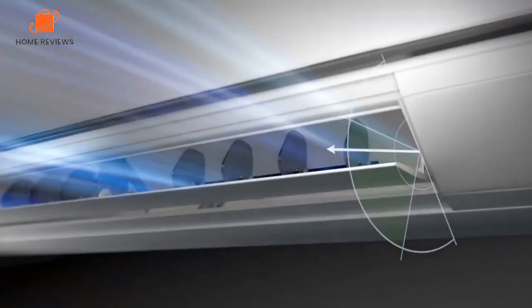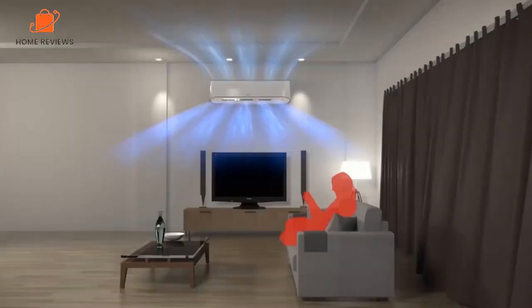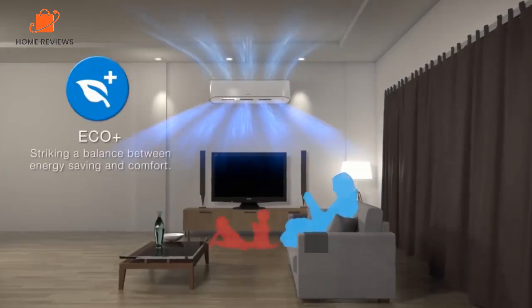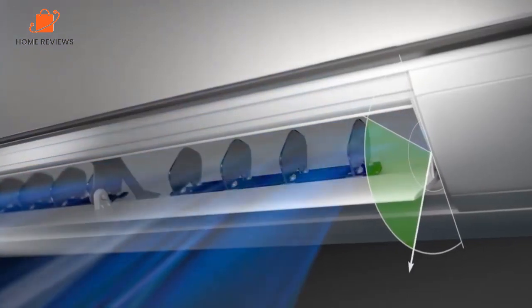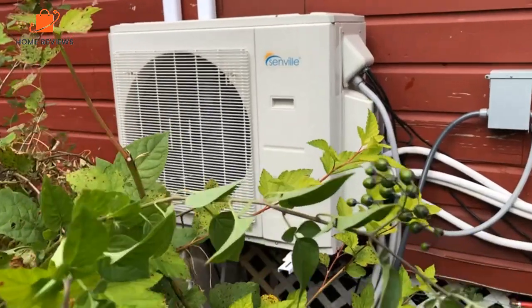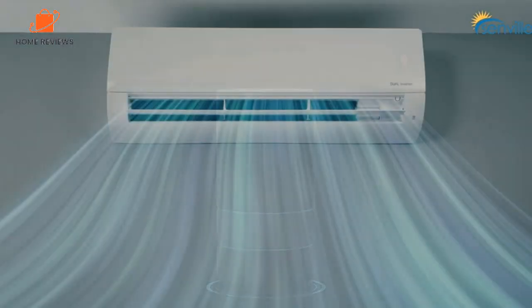Hello, everyone. Today we'll take a look at the best mini split air conditioners in the market for 2023. I made this list based on my personal opinion, and I'll try to help you find the right one for your needs. To see the most up-to-date prices and find out more information about these mini split air conditioners, you can check out the links in the description below.